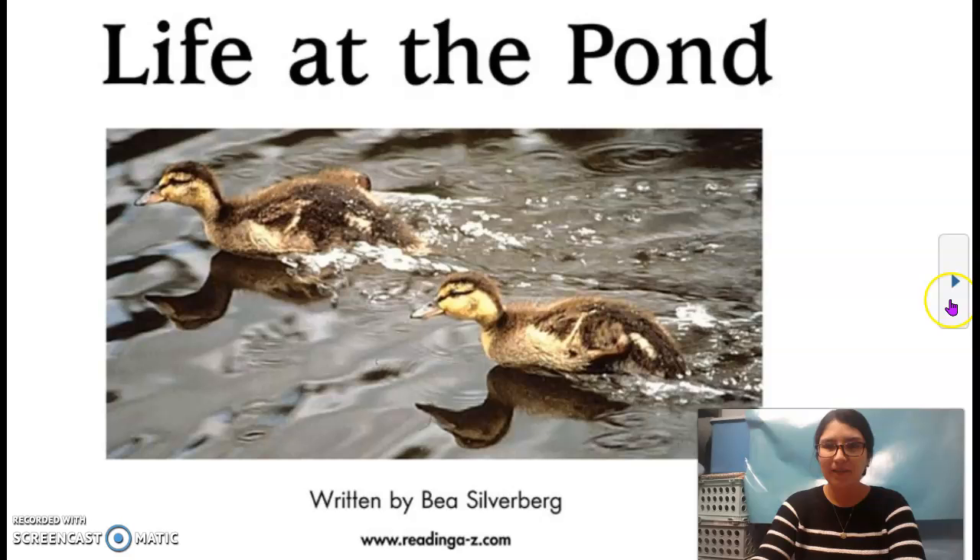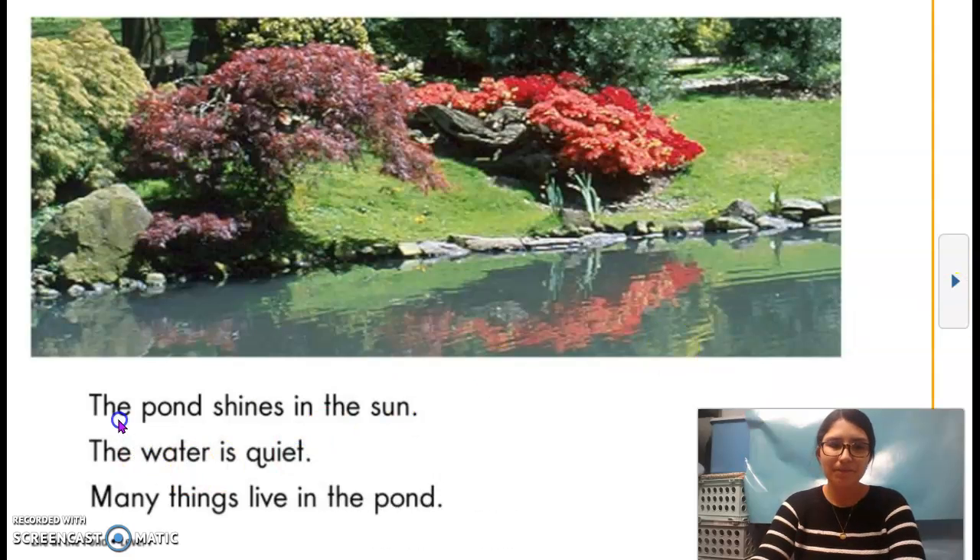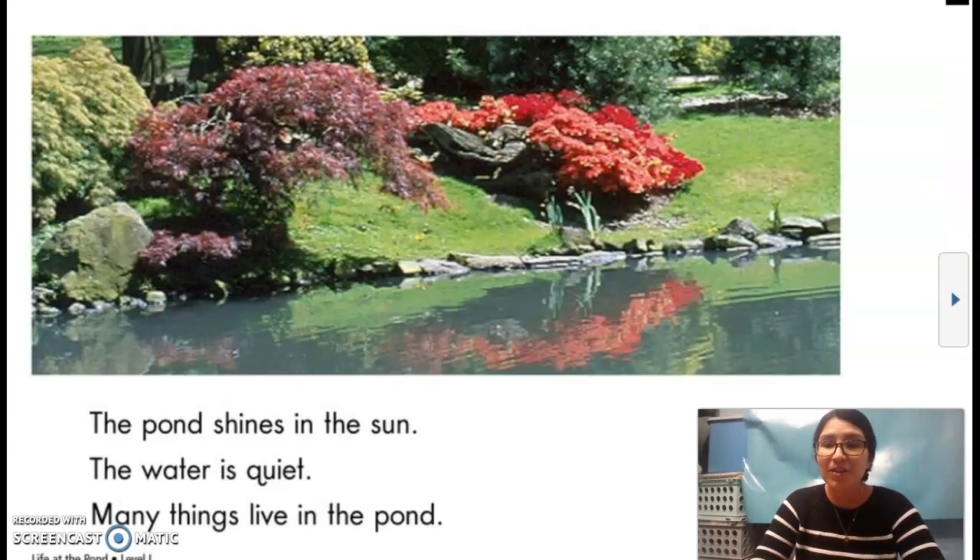Let's go ahead and start reading. Life at the Pond. The pond shines in the sun. The water is quiet. Many things live in the pond. So go ahead and take a moment and look at this photograph. What types of things live in a pond? What do you think? There are so many different things that live in a pond. Let's continue reading to see if any of those things come up throughout the story.